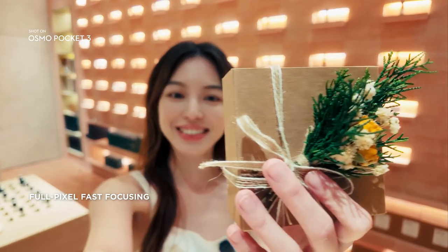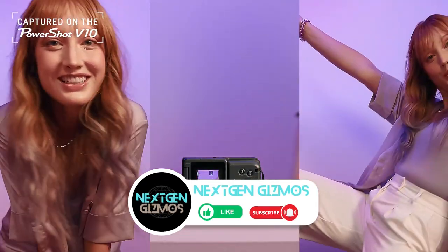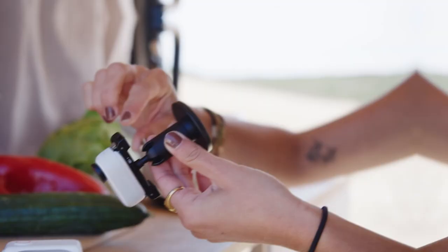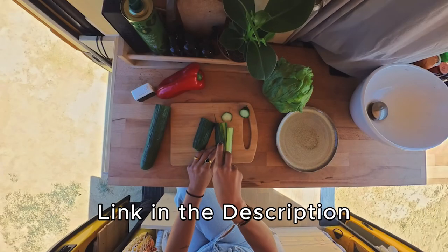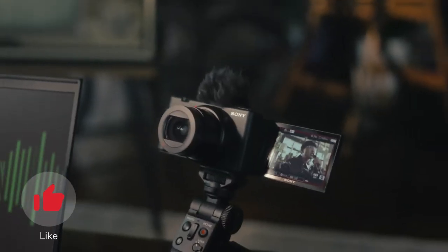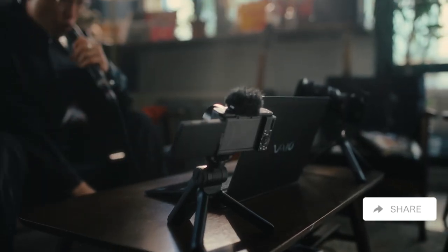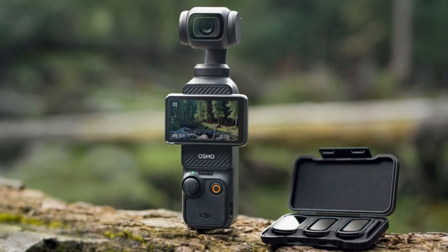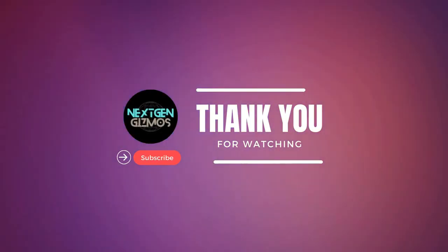In the world of compact cameras, this camera stands out for its exceptional features and performance. Now that we've dived into the best video cameras with CMOS sensors for 2024, you've got the lowdown on capturing those picture-perfect moments. Check out the links in the description for the latest prices, and don't forget to give us a thumbs up if you found this video helpful. Share the love with your fellow content creators, and be sure to subscribe and hit the bell icon for more tips and reviews.